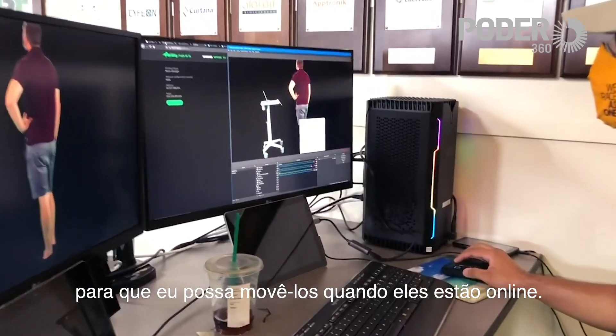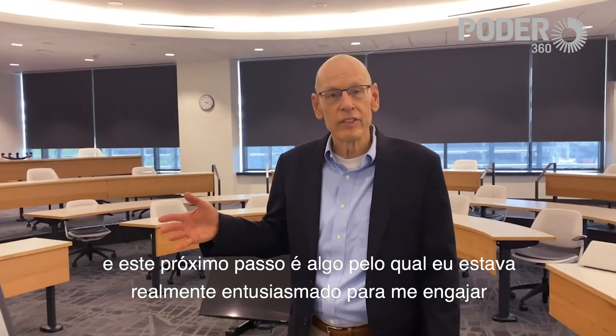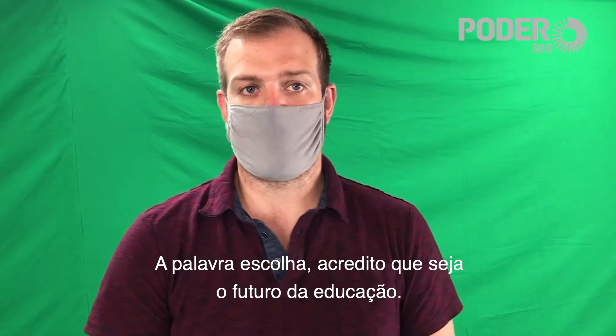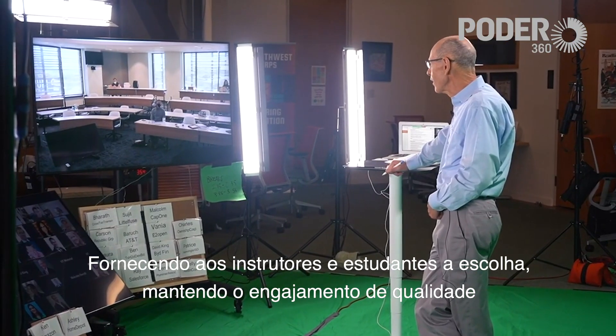I've controlled the cameras so I can move them around when they're on. As technology has moved ahead, this is a great next step forward, and this next step forward is something I was really quite enthusiastic about engaging in. The word choice, I believe, is the future of education — providing instructors and students choice while keeping quality engagement.